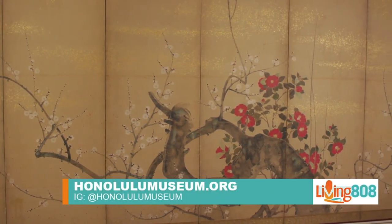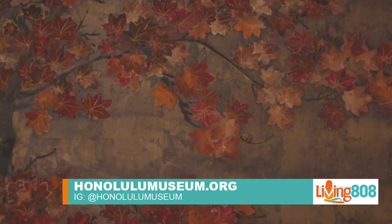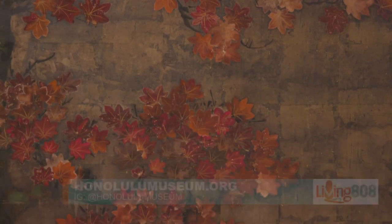Of course you always have something fun going on here, day and night — plenty of food, lots of fun for your family. Where can folks find out what's going on? You can go online to honolulumuseum.org and it will list all of our programs and coming exhibitions. It's a fun place — I like hanging out with them.